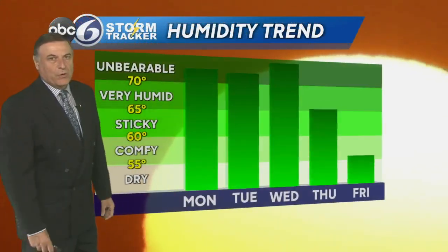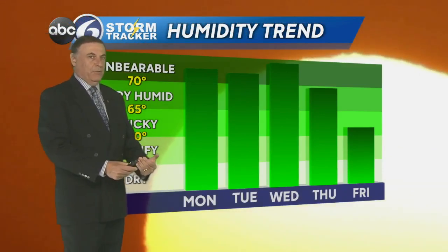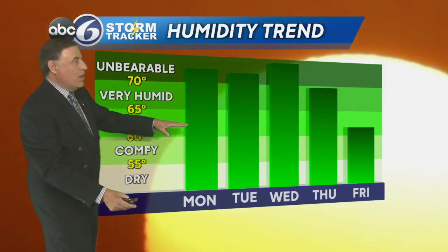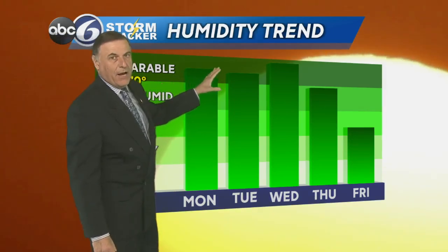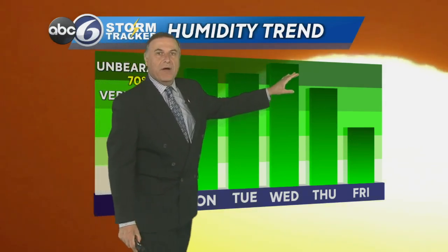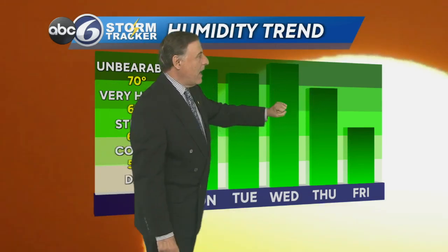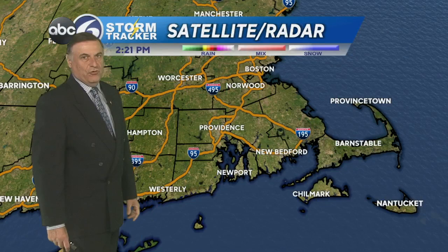It is just way too hot. Here's the humidity trend I'm talking about — the dew point temperature. It was down into the 60s today, but it's going back into the 70s tomorrow. This is tropical air, and it will be around on Tuesday and Wednesday. Then finally a front comes in Wednesday night and Thursday and starts to break the high tropical dew points.